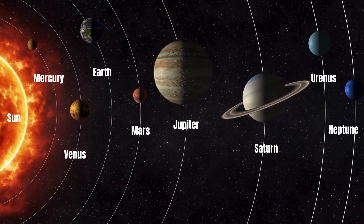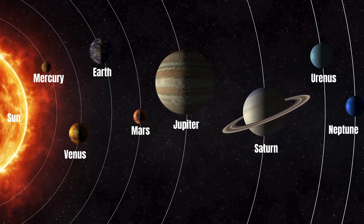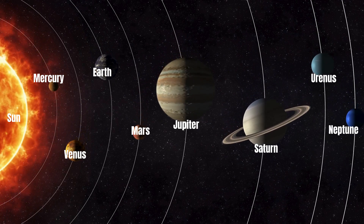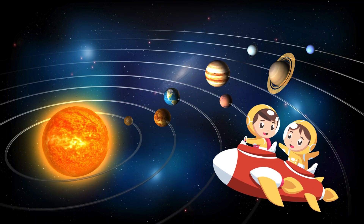There are 8 planets in total. They are Mercury, Venus, Earth, Mars, Jupiter, Saturn, Uranus and Neptune. Let's visit each one — that will be fun!